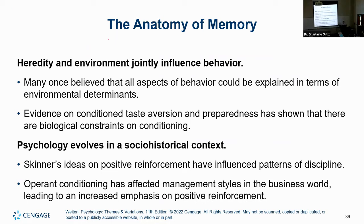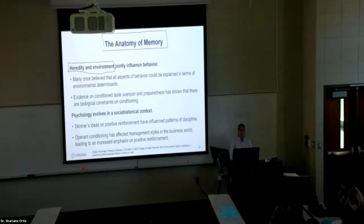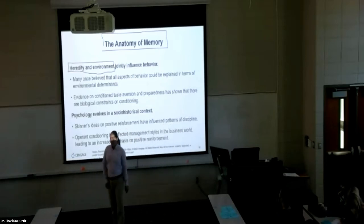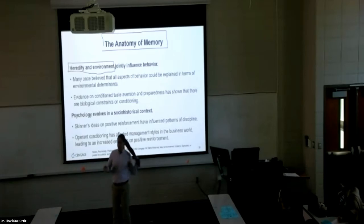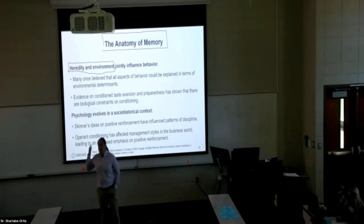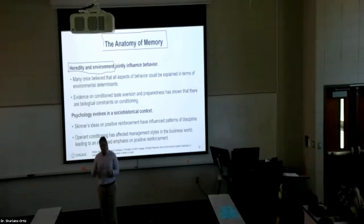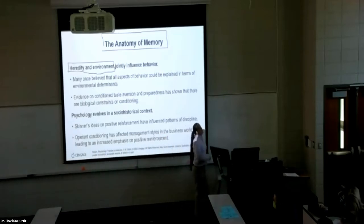Let's talk about the physical aspects of memory. First, let's focus on hereditary and environmental factors. A lot of people like to argue that things are independent — either 'my kid is smart because his grandparents were smart' (hereditary) or 'my kid is smart because I put him in the best school' (environmental). In reality, everything has a combination of both. Anything psychological will have a biological aspect to it, and memory is no different. Both influence behavior.